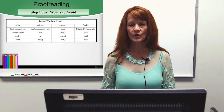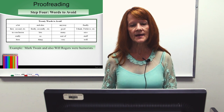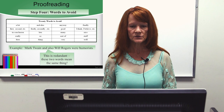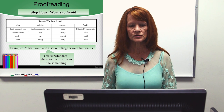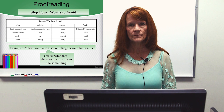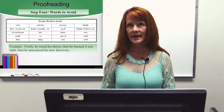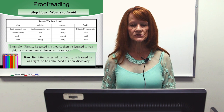Step 4: words to avoid. Some words to avoid — such as the word 'good,' which we use to describe everything. Proofread your paper carefully to make sure you haven't used these words. For example: 'Mark Twain and also Will Rogers were humorists.' If Mark Twain was a humorist and Will Rogers was a humorist, weren't they both humorists? It's not necessary to say 'and also' — just 'Mark Twain and Will Rogers.' It's redundant; 'and' and 'also' mean exactly the same thing. Another example: 'Firstly, he tested his theory, then he learned it was right, then he announced his new discovery.' A better way: 'After he tested his theory, he learned he was right, so he announced his new discovery.'